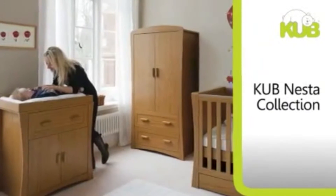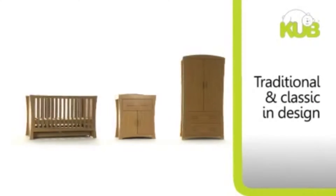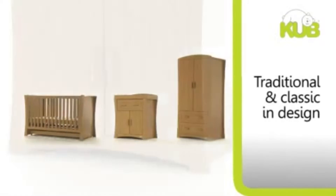Cub introduces the stunning Nesta collection. A beautiful blend of traditional and classic design, the Nesta range with its distinct curves is finished in a luxury oak colour that is sure to complement any nursery.